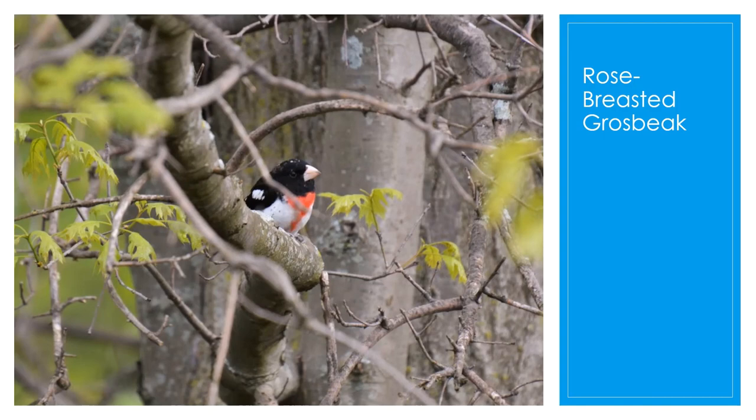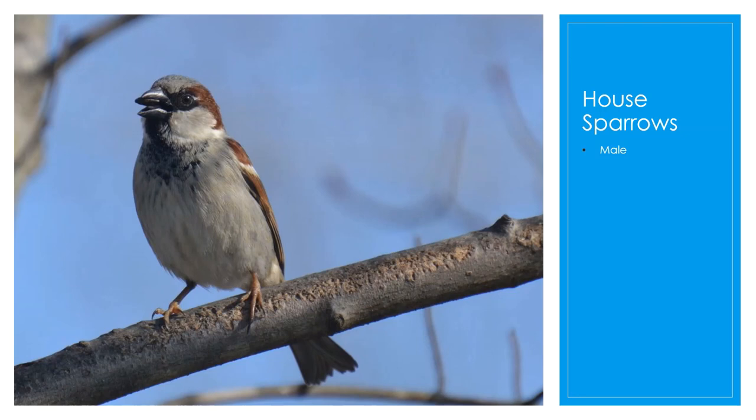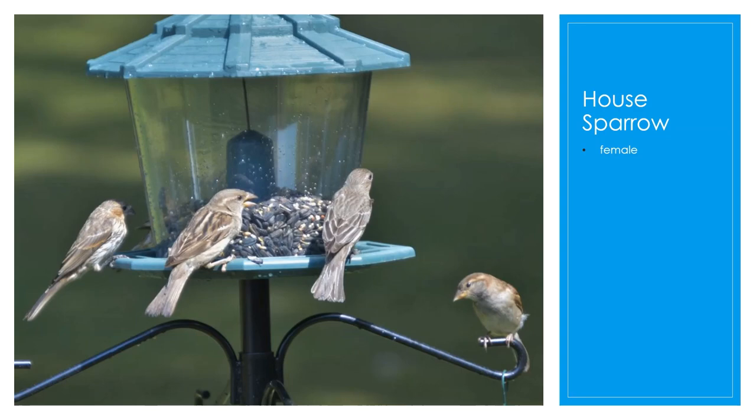The rose-breasted grosbeak is also a sure sign of spring. They're found mainly in shrubs and trees looking for insects, seeds, and berries. They usually keep to the treetops and can only rarely be seen on the ground, but they will eat at your feeder as well. Grosbeak refers to the thick, strong beak used to crush seeds — as you can see in the picture, they have a very thick beak. The male has a gray crown with brown on the sides of his head, and the females are more of a dull light brown color with a sort of yellowish-white stripe near their eye.